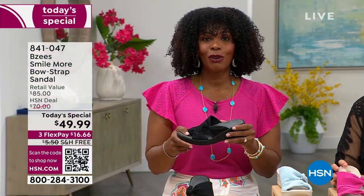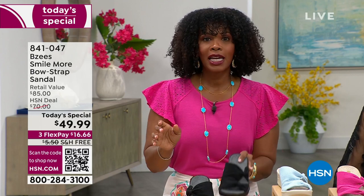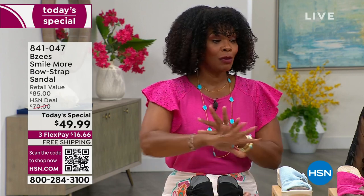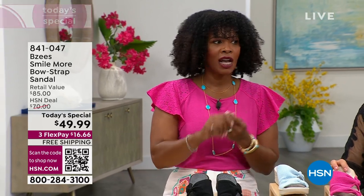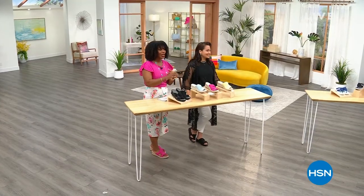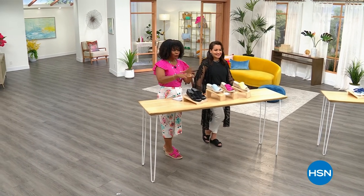We're going to take a quick break so you can place your order on the Today's Special. When we come back, we've got the great thong Camp Out and the flat that's fully covered, so stay with us.